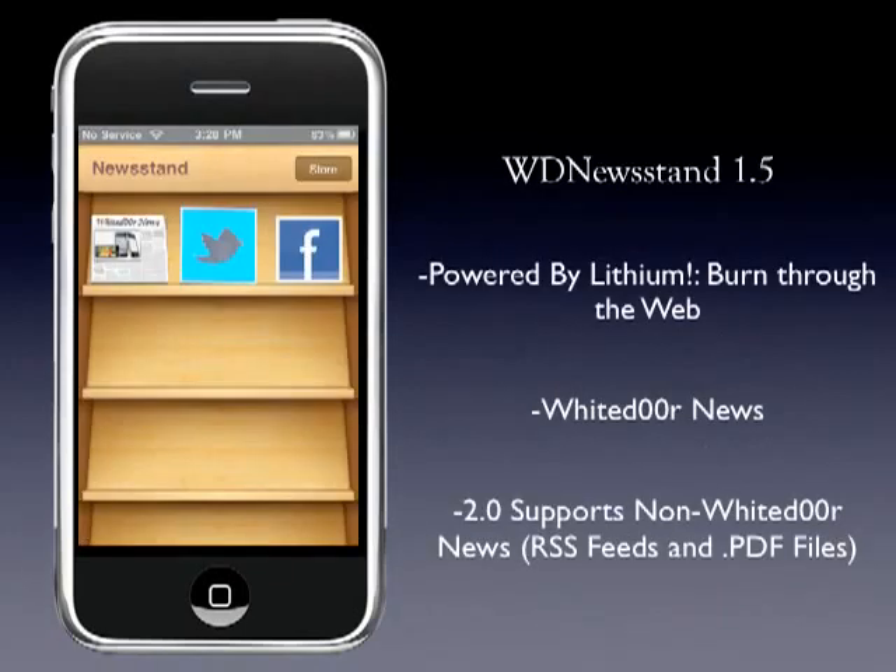Here's Newsstand 1.5, powered by the Lithium War browser, so it's faster than native Safari. Right now it's for White Door News, but in a couple weeks we're going to release a 2.0 version which will support non-White Door news. It'll be able to go through RSS feeds and PDF files — you'll be able to import PDFs through iTunes and read them right off Newsstand, kind of like iBooks.